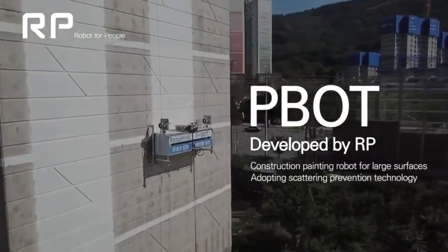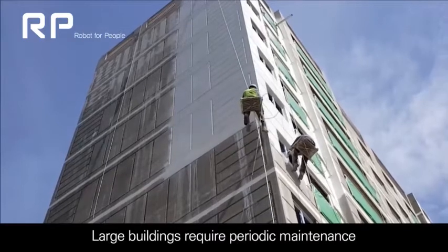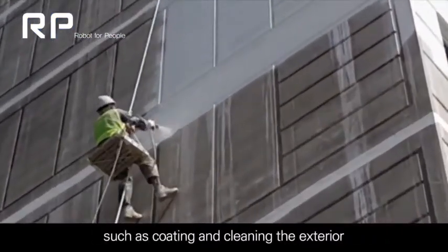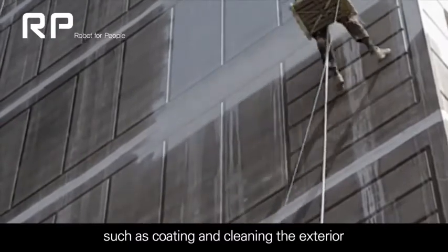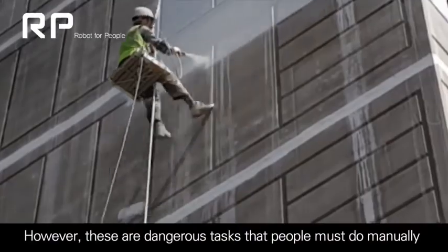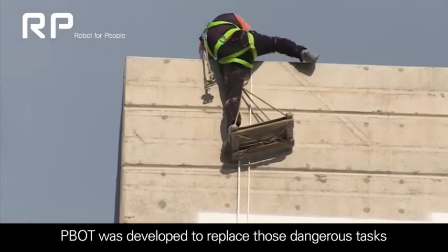P-BOT: Construction Painting Robot for Large Surfaces. Large buildings require periodic maintenance, such as coating and cleaning the exterior. However, these are dangerous tasks that people must do manually. P-BOT was developed to replace those dangerous tasks.